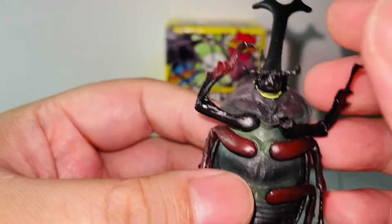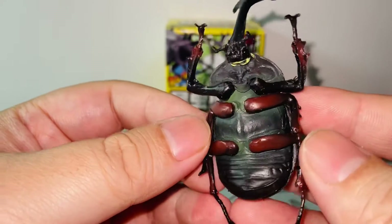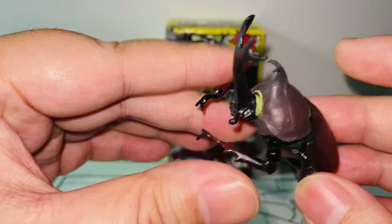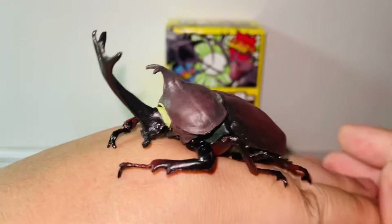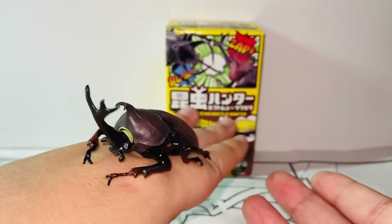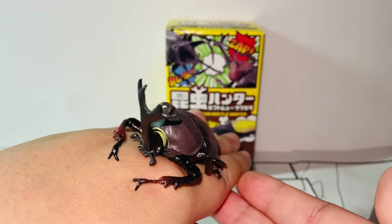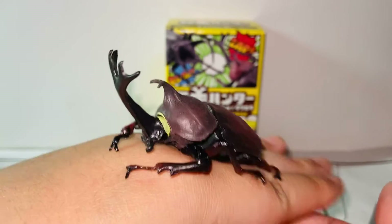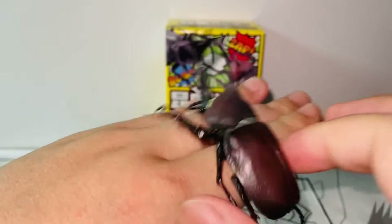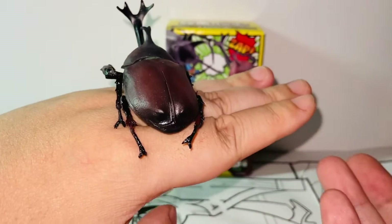Just look at the detail — it's simple but so realistic. The eyes, the antennae — I know if you hate insects you'll probably dislike this, but if you're a beetle fan or have raised one before, you'll appreciate it. It really looks like a real beetle. Nowadays most people don't keep real beetles as pets anymore, but it's great to have a fake one you don't need to care for that still reminds you of childhood.